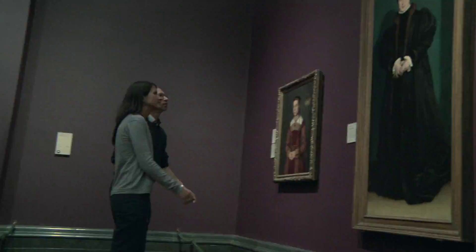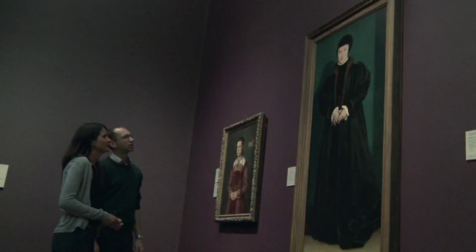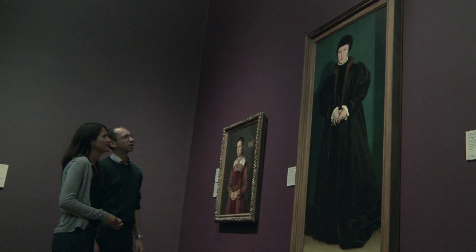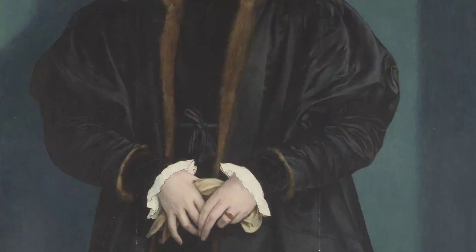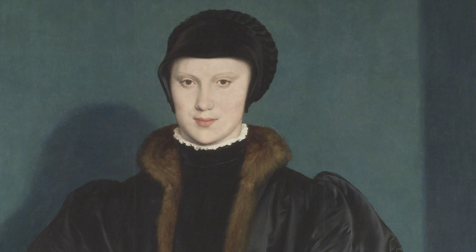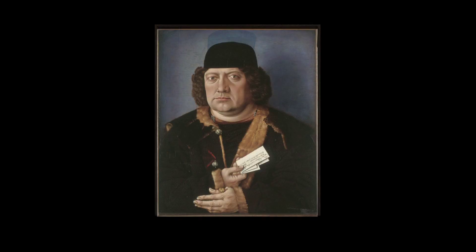Hans Holbein the Younger is a very famous artist who was painting in the early 16th century and painted some of the most famous kings and queens including Henry VIII. This painting of Kristina of Denmark by Holbein clearly shows his use of a blue background. The difference between Holbein's background on this painting and the blue background on the Mornau portrait is that this painting uses the historic pigment azurite. In the 18th century when the Mornau portrait was radically altered, Holbein would have been a very popular painter amongst art collectors, and it's therefore believed that the 15th century portrait was changed to look more like a portrait by Holbein — which would have made it a far more valuable work of art.